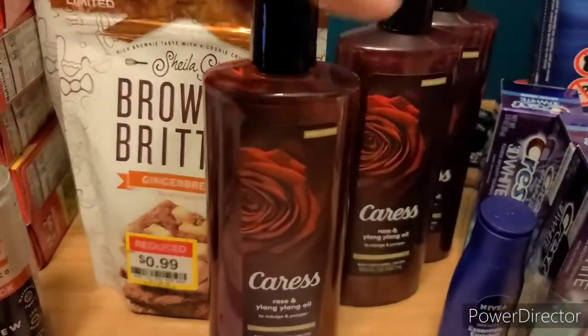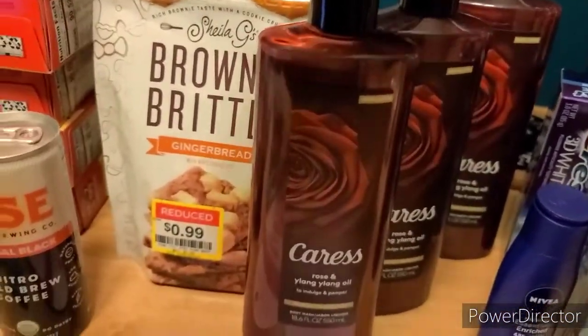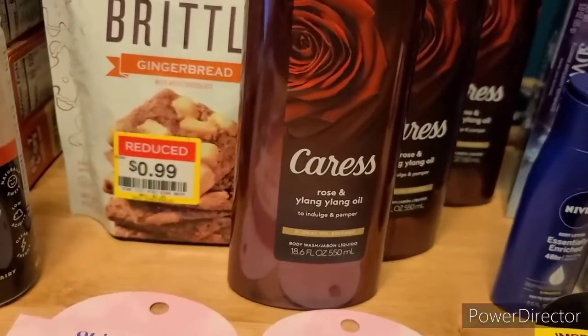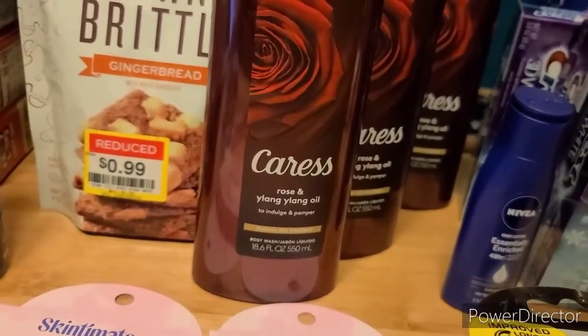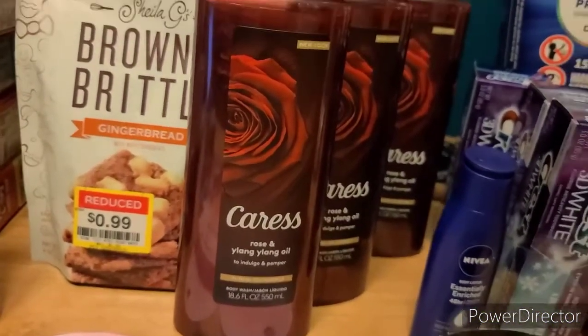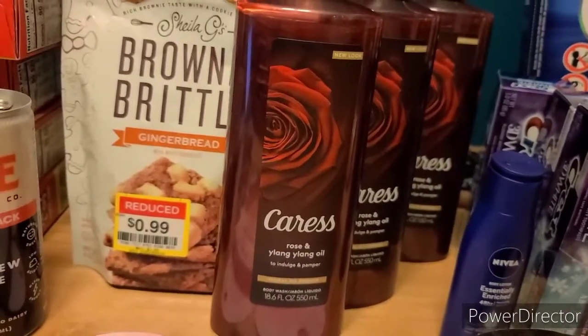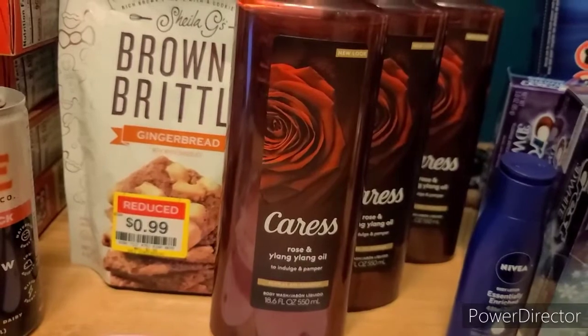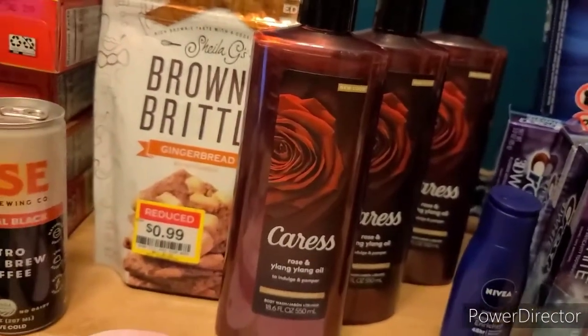Then I went ahead and grabbed three of these Caress Body Washes — you can do it with any of these scents, but I picked up the Rose. These are $3.69 each. If you buy three, you'll get a $5 gift card. There's also a $1 back each on Ibotta. And then I have 5% off everything at Target with my red card, so it made it just $2.51 for the trio of them.